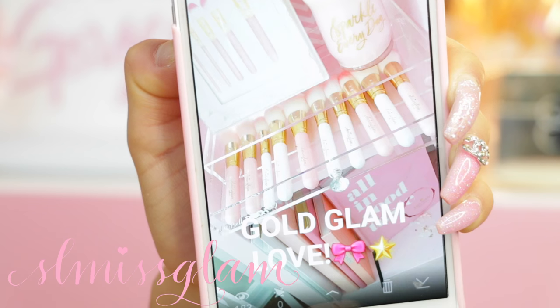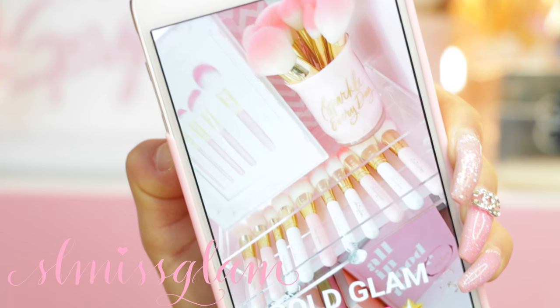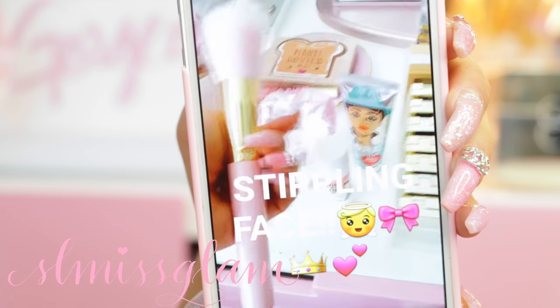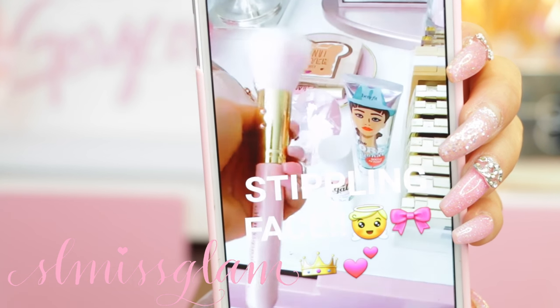One of my next favorite social apps would have to be Snapchat of course, and if you're not following me go follow me now - it's SL Miss Glam. I pretty much just post my daily dose of glam: my makeup brushes, other makeup products that I've been using and loving.